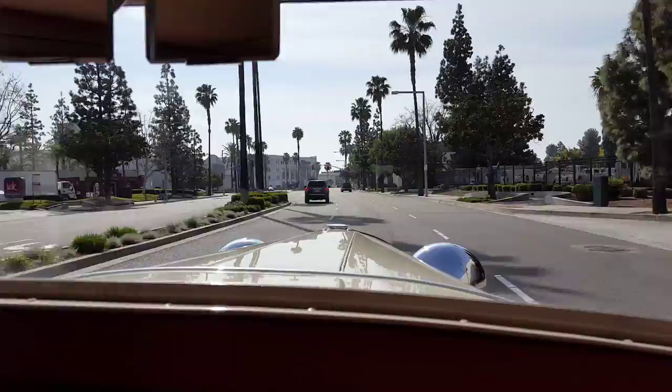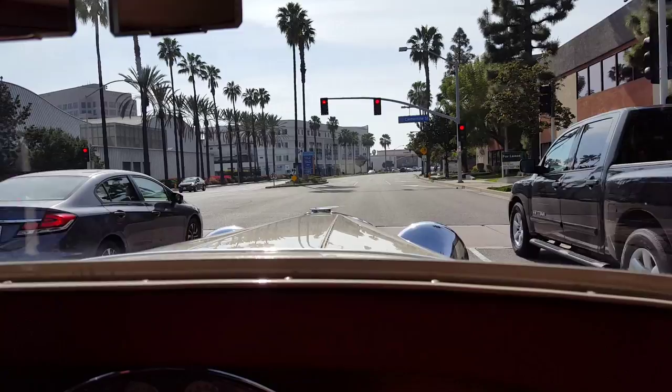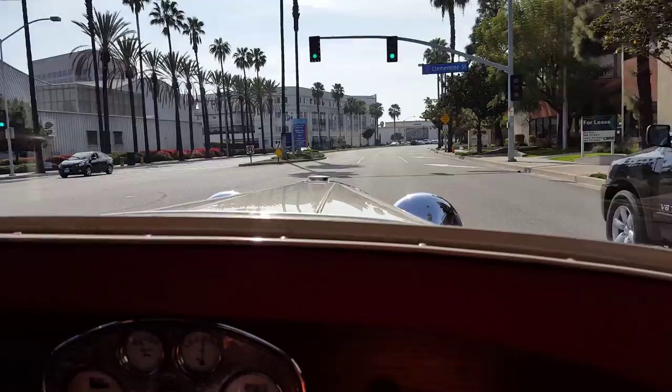And how fast will this car cruise at on the freeway? Well, the speedometer isn't working, but I would estimate — based on friends driving behind me — that I got it up to 60, 65 miles per hour. But I really wouldn't push it that hard.